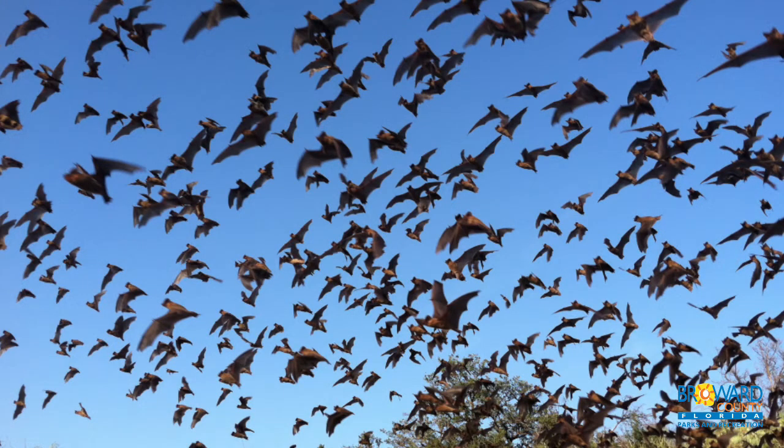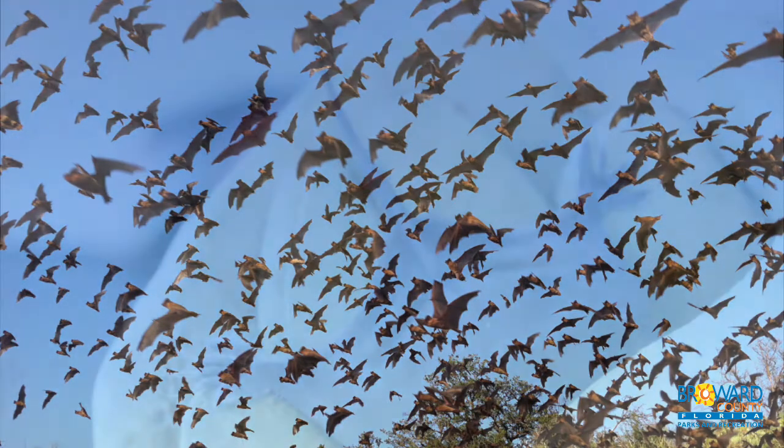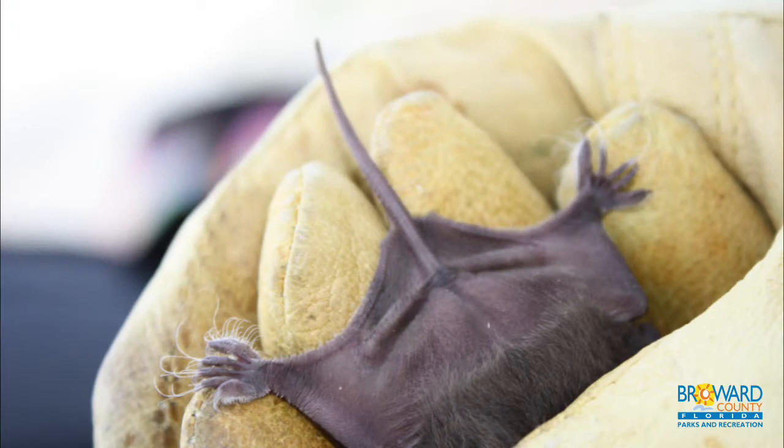They get their name because their tail extends past the tail membrane. Most other bats have tails that remain within the tail membrane.